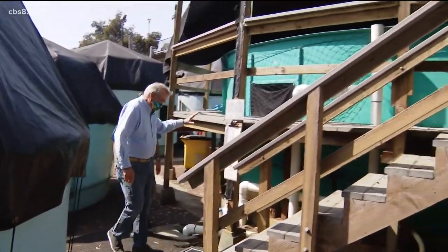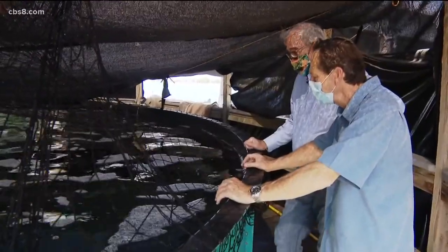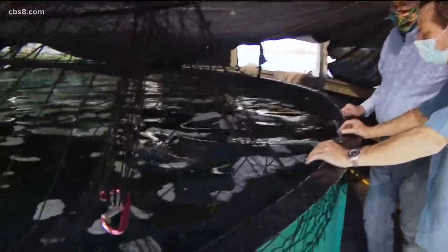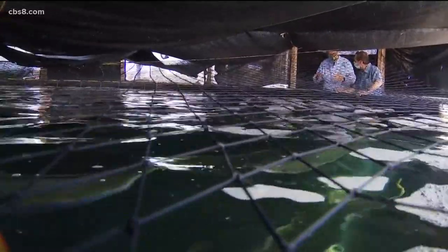This is the 30-footer where we keep our wild-caught broodfish. Don Kent is the president of Hubs SeaWorld Research Institute and is the science behind the first-of-its-kind aquaculture in federal ocean waters. If we're growing California yellowtail here, they could be growing Amberjack in the Gulf of Mexico — we ought to keep the species in the ranges that they normally live in.